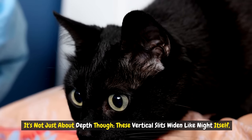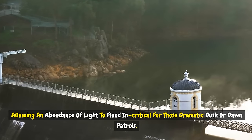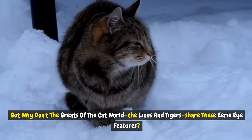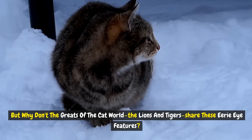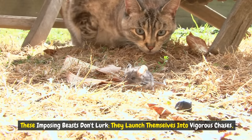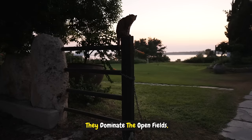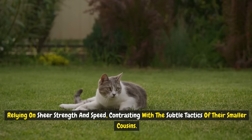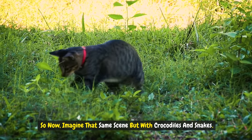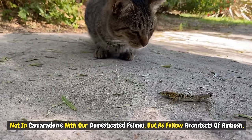It's not just about depth, though. These vertical slits widen like night itself, allowing an abundance of light to flood in — critical for those dramatic dusk or dawn patrols. But why don't the greats of the cat world, the lions and tigers, share these eerie eye features? Because their hunting game is vastly different. These imposing beasts don't lurk — they launch themselves into vigorous chases, needing a panoramic clarity that only round pupils can provide. They dominate open fields, relying on sheer strength and speed. Interestingly, crocodiles and snakes also share this vertical pupil design, not in camaraderie with domestic felines, but as fellow architects of ambush.